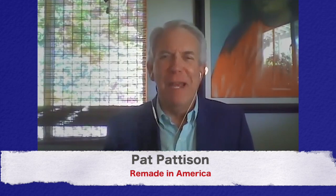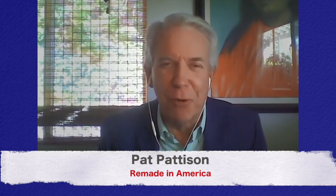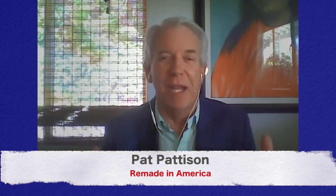Hi, it's Pat Patterson with Remade in America. This is a show about reinvention, inspiration, and transformation. And today we're going to talk about transforming health.